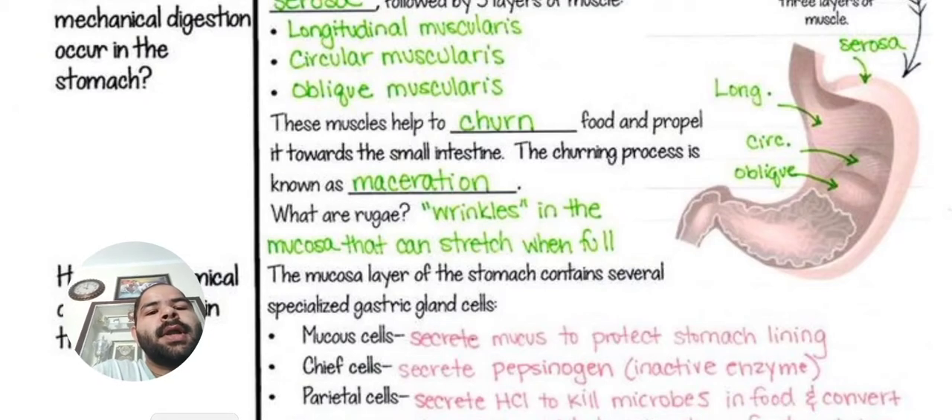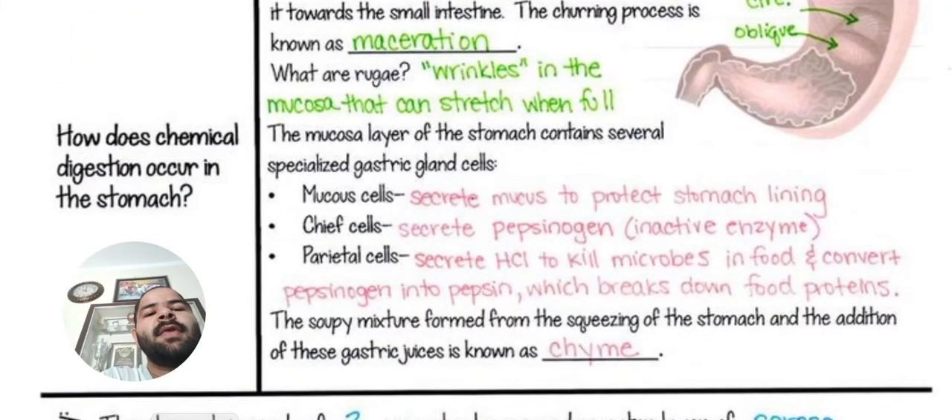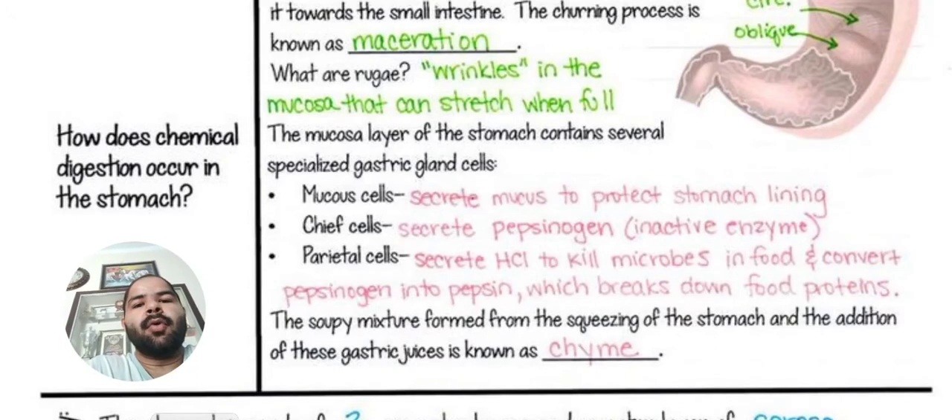The mucosa layer of the stomach contains several specialized gastric gland cells. There are mucosa cells, chief cells, and parietal cells. Mucosa cells secrete mucus to protect the stomach lining from HCL. Chief cells secrete pepsinogen, an inactive enzyme. Parietal cells secrete HCL to kill microbes in food and convert pepsinogen into pepsin, which breaks down food proteins. A memory tip: P for protein, P for pepsin.